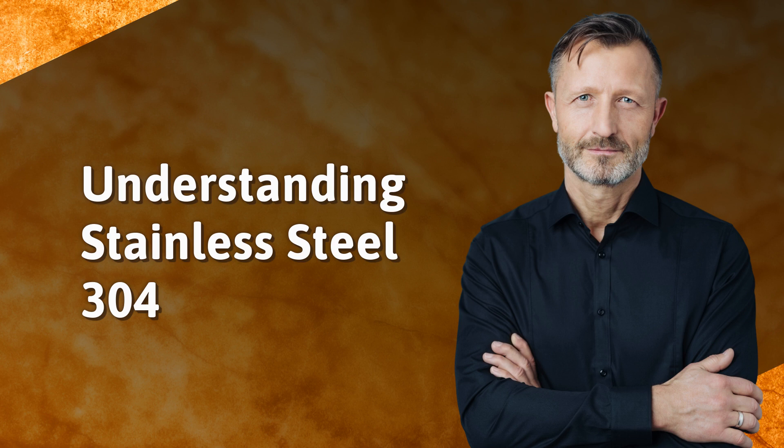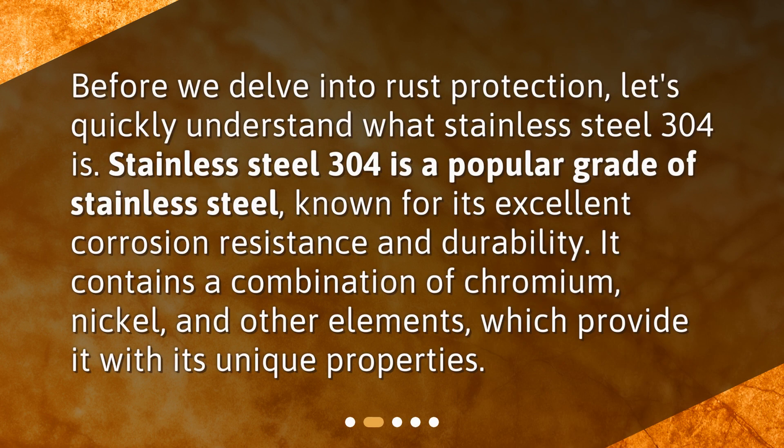Understanding Stainless Steel 304. Before we delve into rust protection, let's quickly understand what Stainless Steel 304 is. It is a popular grade of stainless steel known for its excellent corrosion resistance and durability. It contains a combination of chromium, nickel, and other elements, which provide it with its unique properties.